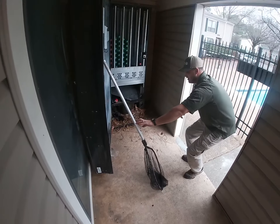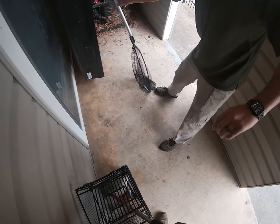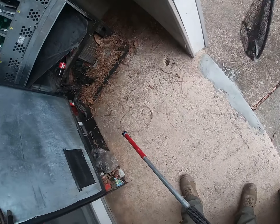Dude, the catch ball's stuck. The catch ball's stuck. You got one on the door, one on the door right here. We should get you on the camera. Okay. That's it.